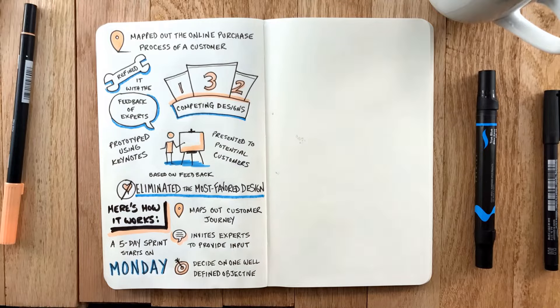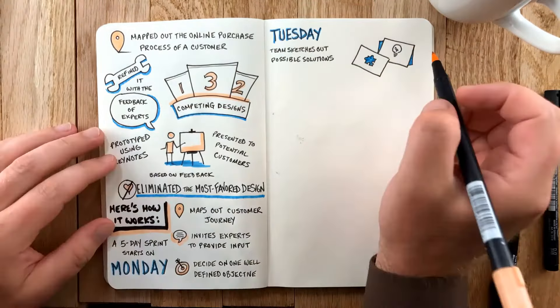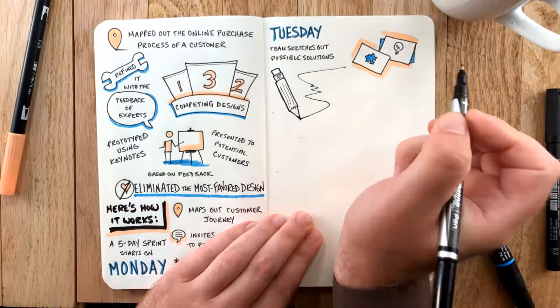On Tuesday, the team sketches out possible solutions without criticizing or making any decisions. All ideas are sketched out and considered, like a brainstorming session.